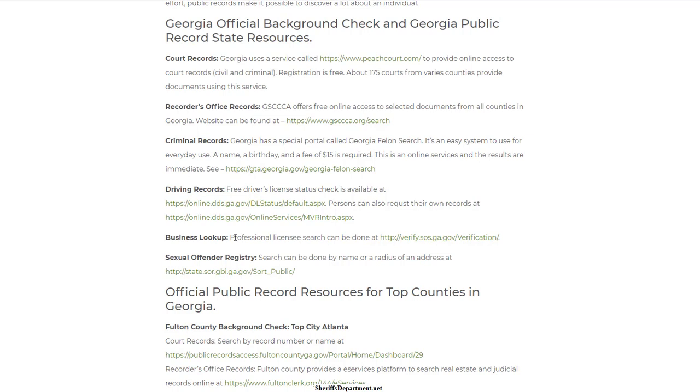You also have things like the recorder's office and driving records. Depending on what the background check is for, you can look up whether somebody has a professional license to make sure everything is legitimate with the state — if they're a contractor or whatever it may be. There's also the sexual offender registry, so there are all sorts of databases you can check to have a more complete background check.